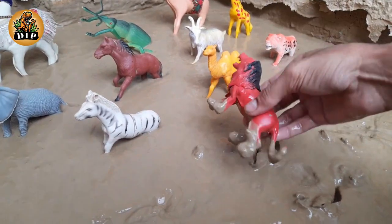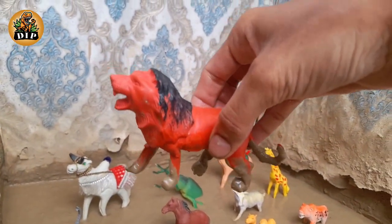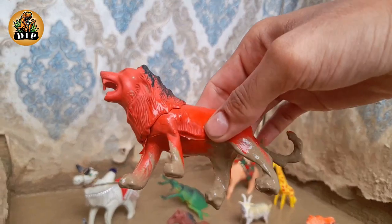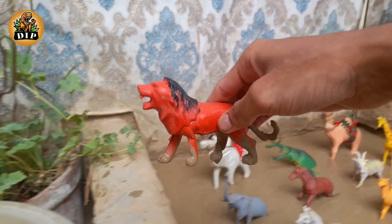The next animal is lion. Lions are the only cats that live in groups. A group, or pride, can be up to 30 lions.